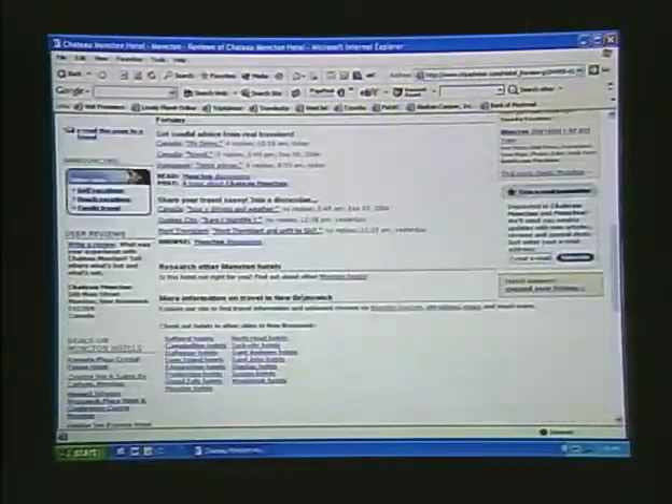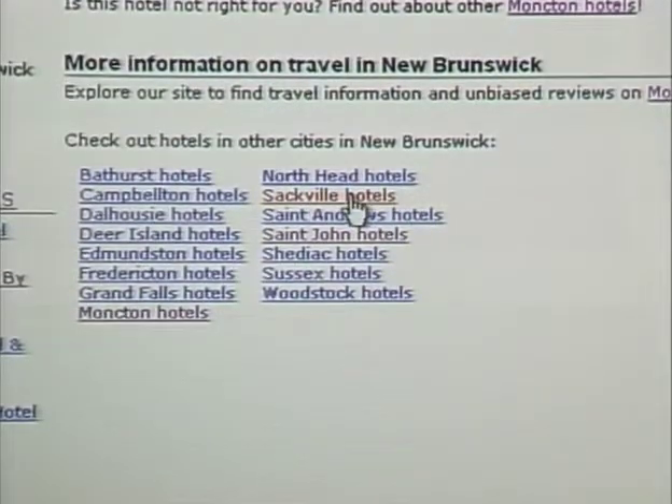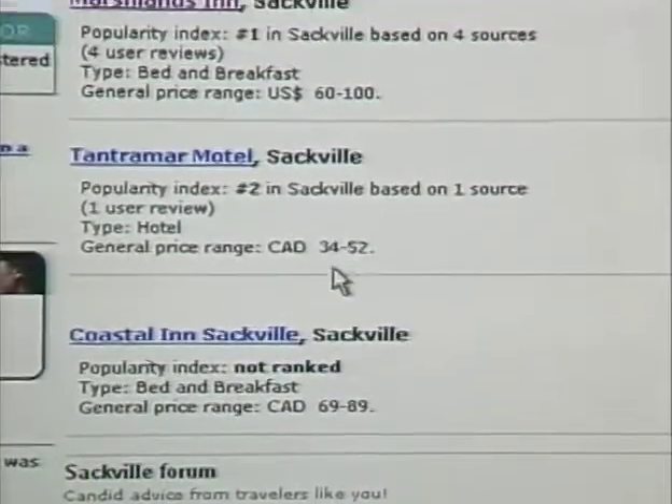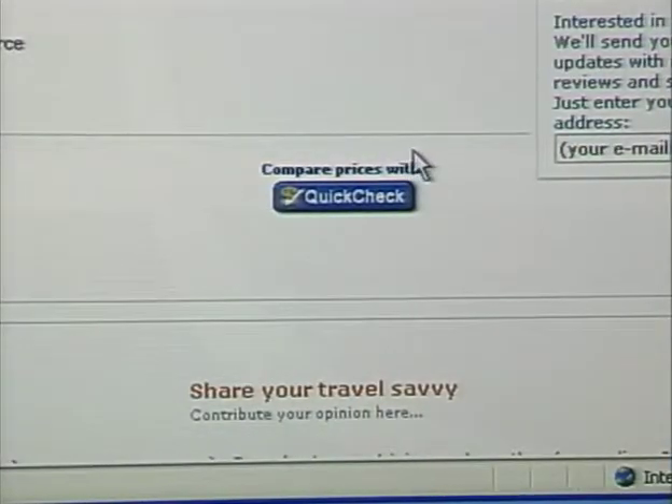Scrolling through the rest of the TripAdvisor site, at the bottom they put together other hotels in the area. So if we go to Sackville — where the university is — there are reviews of three Sackville hotels so we can choose which one we want to stay at for Stephanie's grad. There's also the ability to book directly from the website with the hotel. I don't like to book through these amalgamators — I use these sites to find the best price, then contact the hotel and make my own deal, sometimes negotiating a better price. I want a direct relationship with the hotel without a middleman.